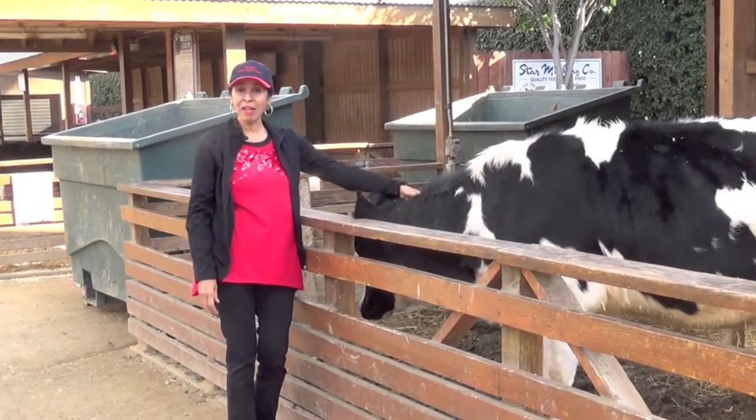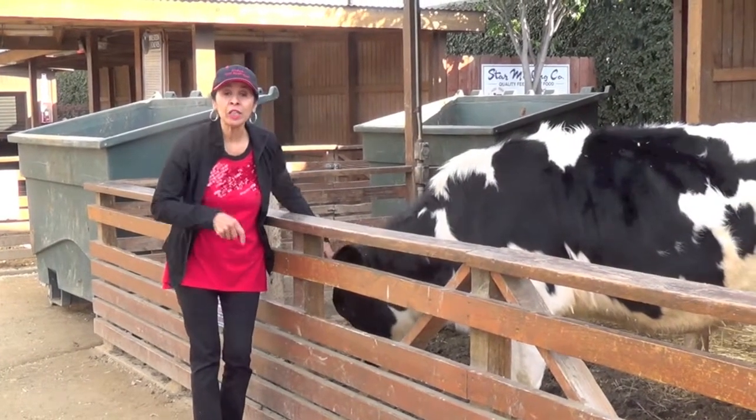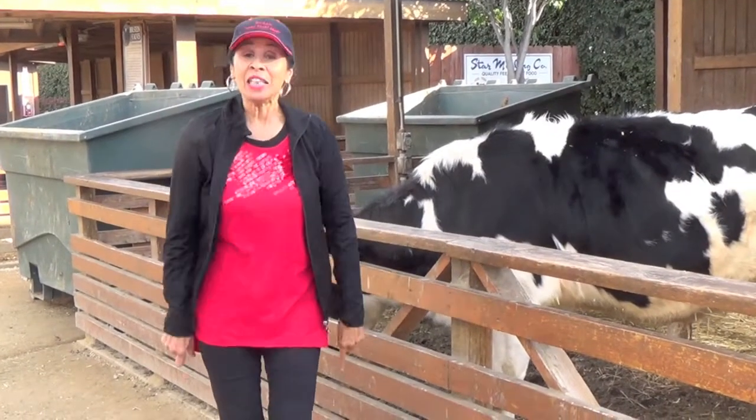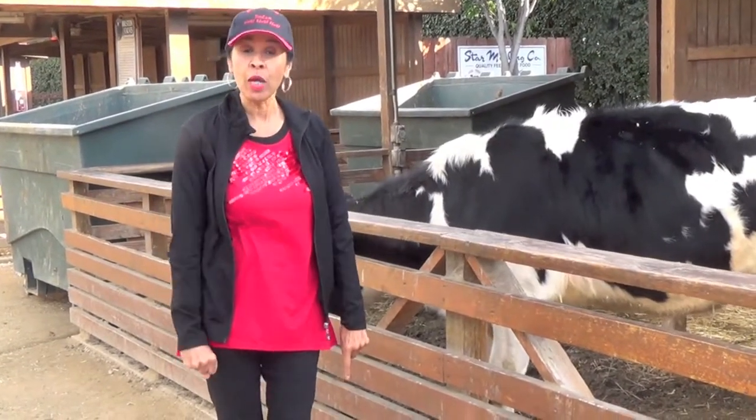Hi boys and girls, it's my friend here. We are going to do a fraction math lesson and I want you to join me and learn how to do your fractions.